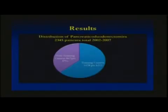This slide shows the distribution of pancreatic duodenectomies in Florida between 2003 and 2007. There were 2,345 total patients that underwent the procedure, and the majority had their procedures done at training centers — 63% — while a minority, 37%, had it done at non-training centers.